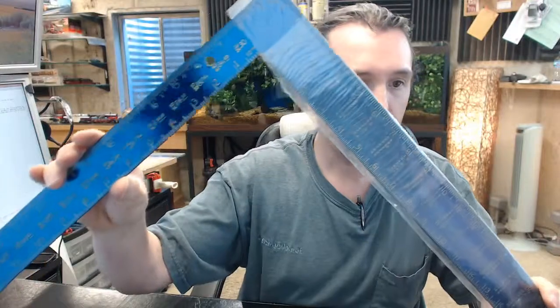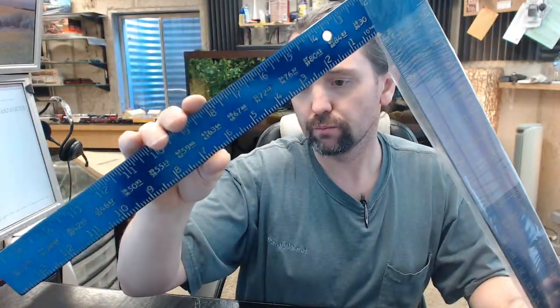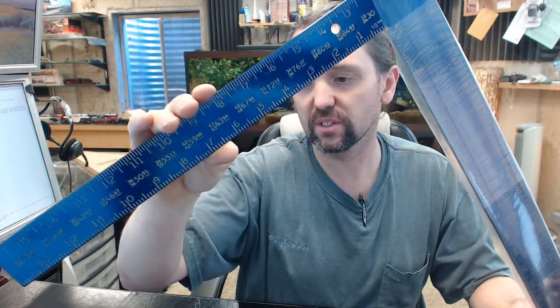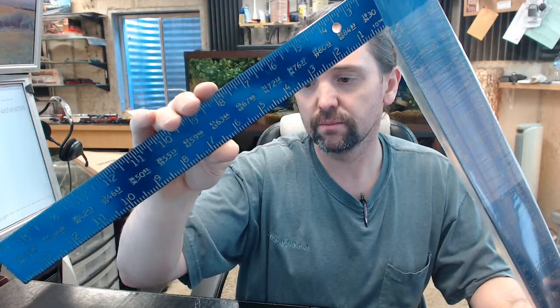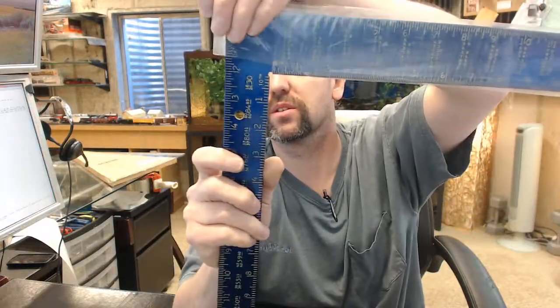You can see how easy it is to read multiple scales: 1/8, 1/10, 1/12, 1/16 of an inch, rafter tables, brace and octagon scales, and Essex board measure. All that information is relayed on the framing square itself.